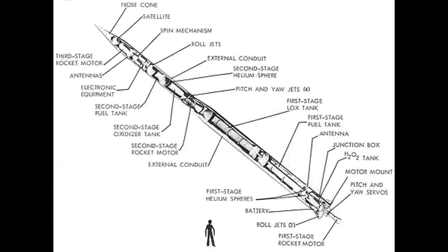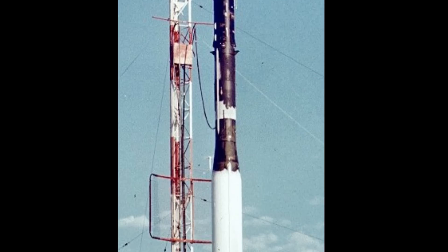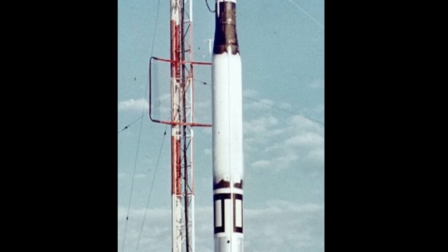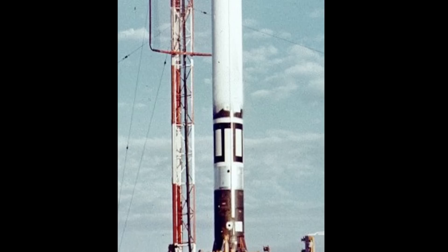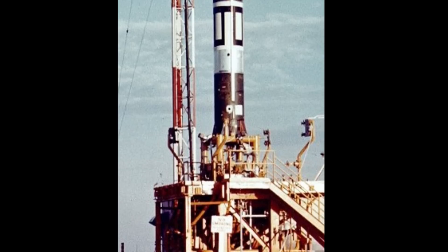For engines on orbital-class rockets, we have to go to Vanguard. That was the work of the US Naval Research Laboratory, which began development of Vanguard in 1955. The actual construction was contracted to the Glen L. Martin Company, and then they had companies compete for the second stage engine. One was Bell Aircraft, who produced a nice, simple, pressure-fed engine. And Aerojet proposed a much higher-performing but more complex turbopump-fed engine. Initially Bell won, but Aerojet asked to submit their own pressure-fed engine, and in the end they won the contract.